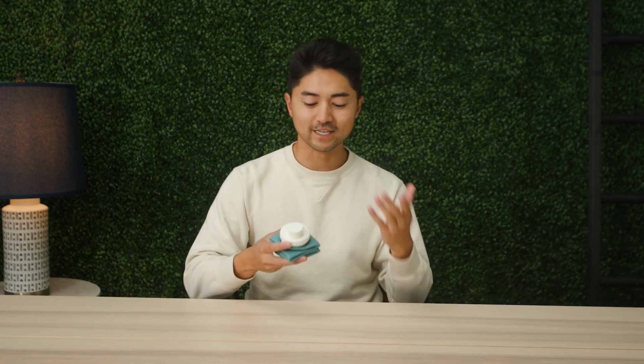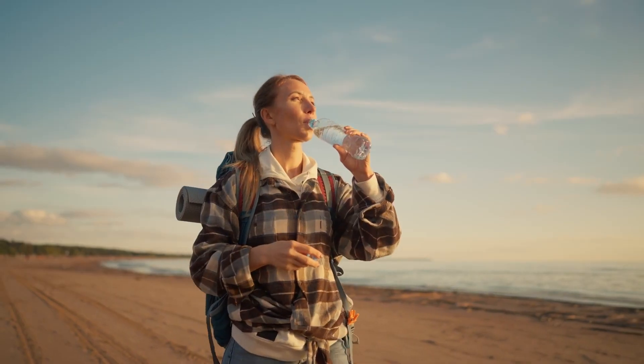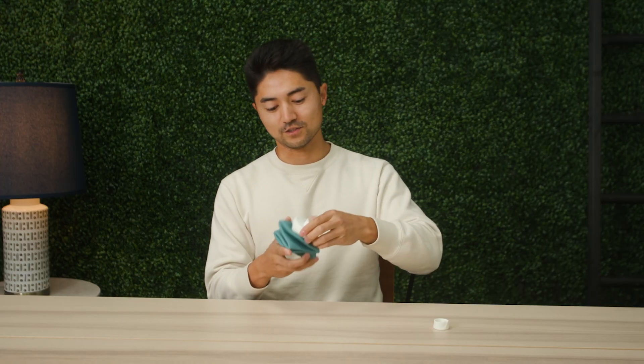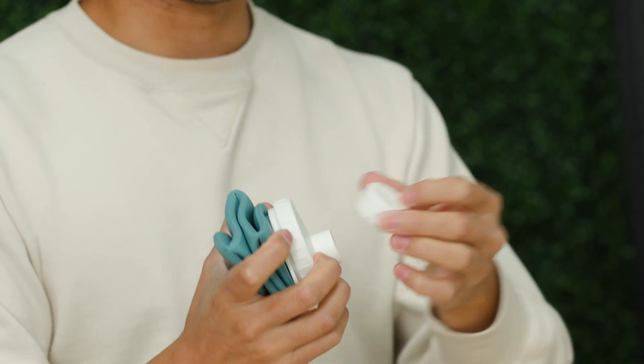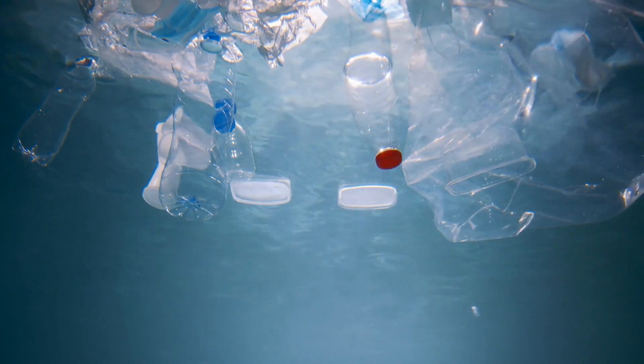Last but not least, hydration is key while traveling, and oftentimes having your Hydro Flask or Blender Bottle or a big water bottle can be really inconvenient. This right here is a collapsible water bottle — you take off the lid, fill it up, and then collapse it back down while you're traveling. This also helps reduce plastic waste so you don't have to buy a ten dollar water from the airport.